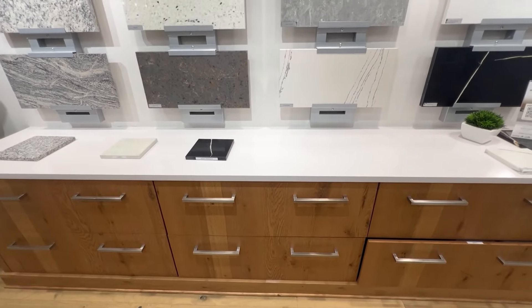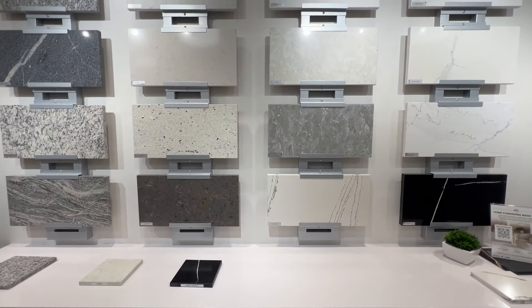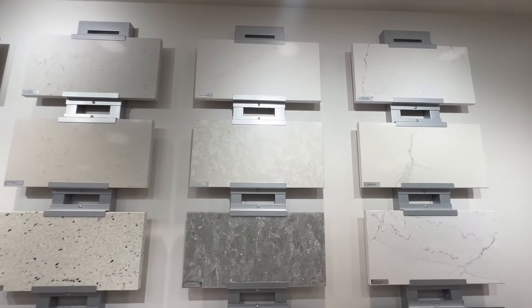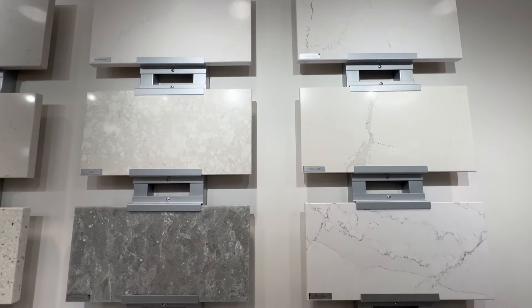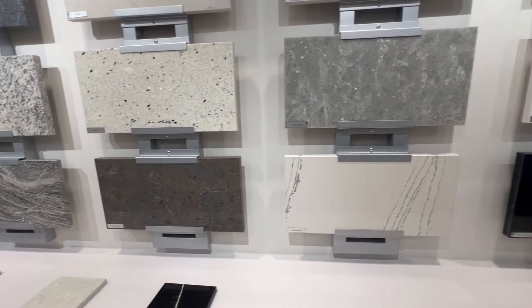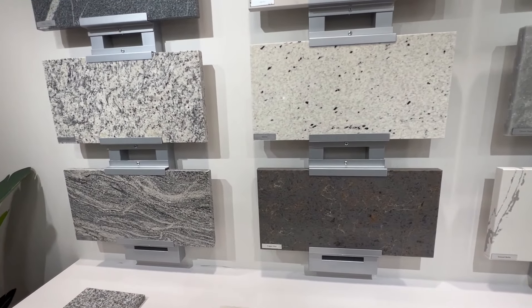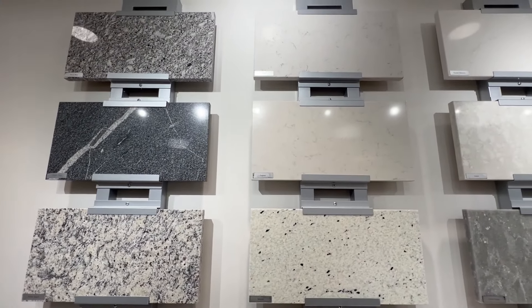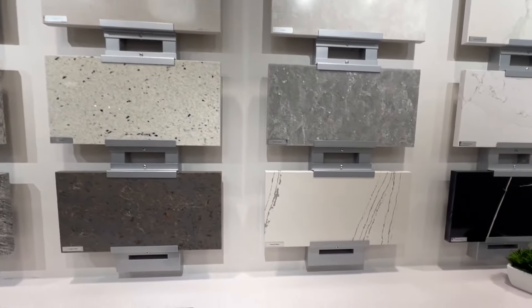Next we selected our countertops and there were about 20 different styles to choose from. The granite countertops were significantly less expensive than the quartz countertops. Even the quartz countertops had three levels to choose from, and the more elaborate the design and the more veining a particular style had, the higher the price tag.